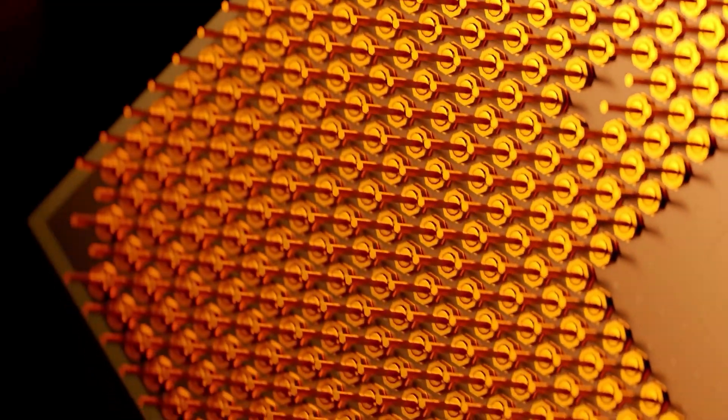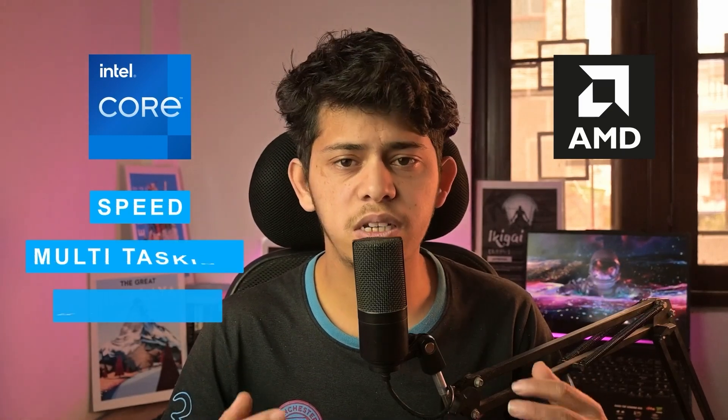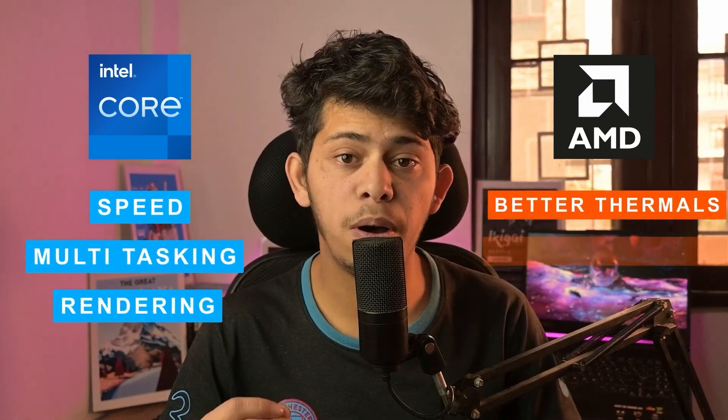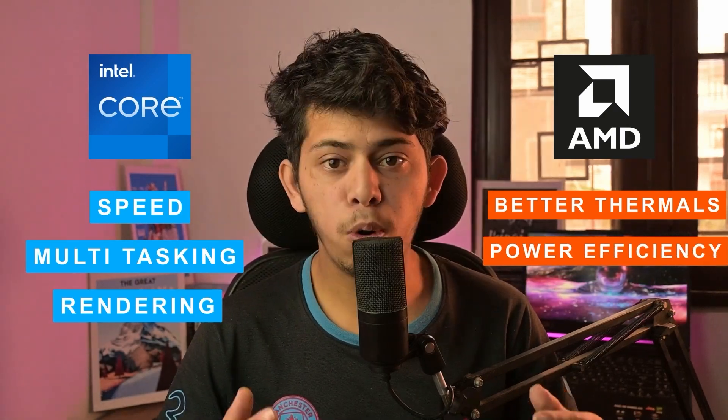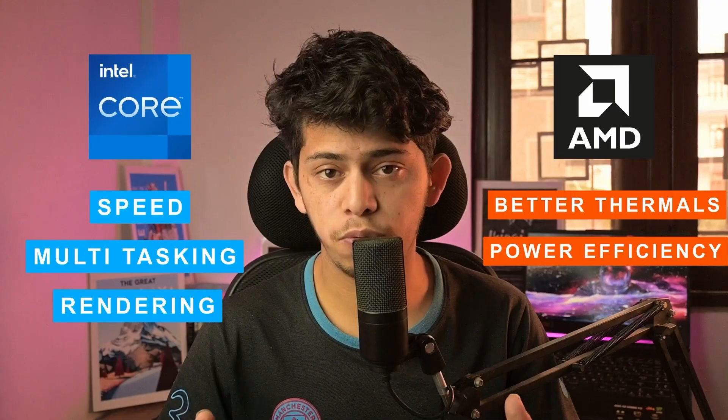While Intel delivers on performance, Ryzen focuses on efficiency without compromising too much on power. To sum it up, Intel dominates in raw performance — speed, multitasking, rendering, you name it, it delivers. But if you want better thermals and power efficiency, Ryzen holds its ground. Both have their strengths; it all comes down to what matters most for you.